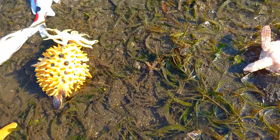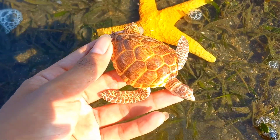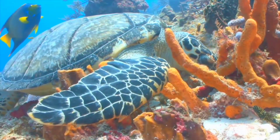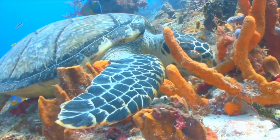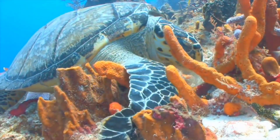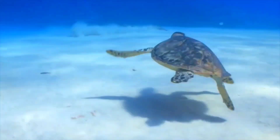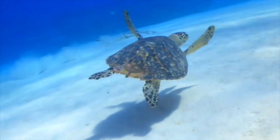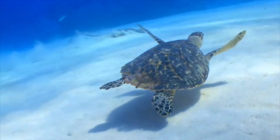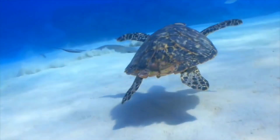This is a turtle. Turtles are known for having very long lifespans. Some species of turtles can live for more than 100 years. For example, the Galapagos tortoise and the Aldabra tortoise are known to live for over a century. Factors contributing to the long lifespan of turtles include their slow metabolism and natural protection from predators thanks to their hard shell.